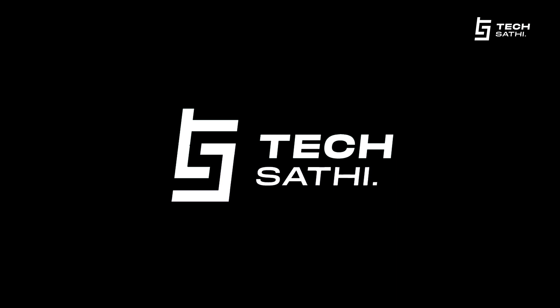This is it for the video. Thank you for watching. Please like, share and subscribe to our YouTube channel and follow us on our social media handles. We'll see you in the next video.